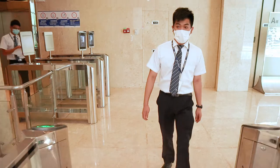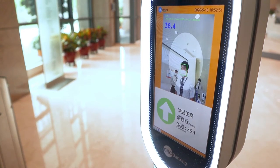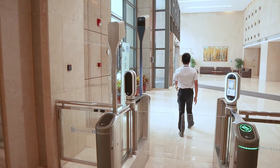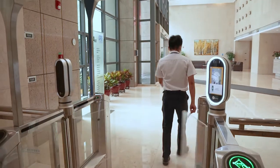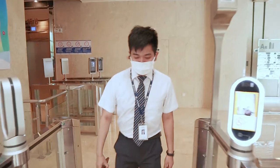Here we can see an employee with a face mask using facial recognition and temperature detection to enter the premises. Under normal conditions, the employee can pass through. Our system also supports contactless employee cards as well as QR or barcodes that are needed to enter the premises.